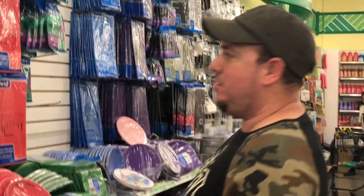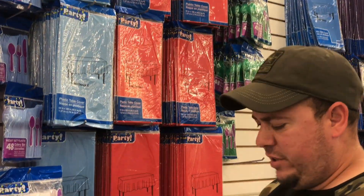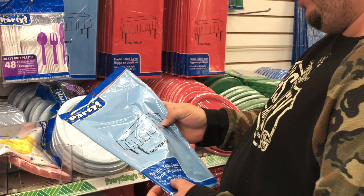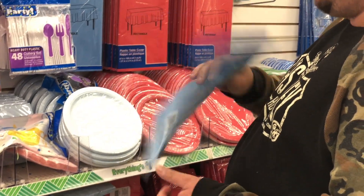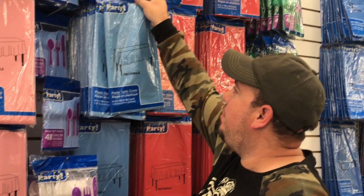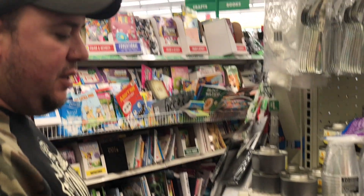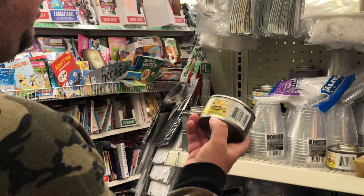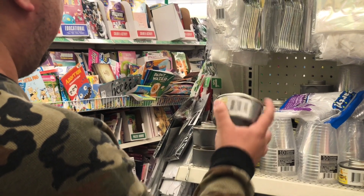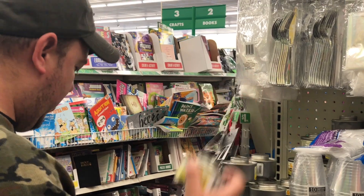One of the things we need is shelter. Right here we have these party tablecloths — 54 inches by 108 — but I think this material is gonna be too flimsy, so we're gonna try to find something better. They also have these fancy heat emergency items over here, which is probably very good for fire, so we're gonna go ahead and get one of these.